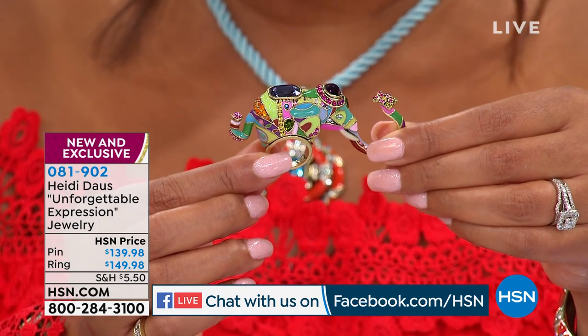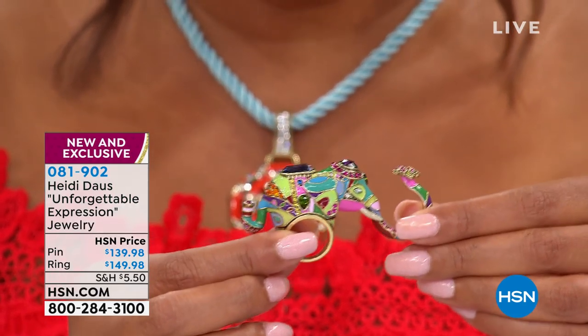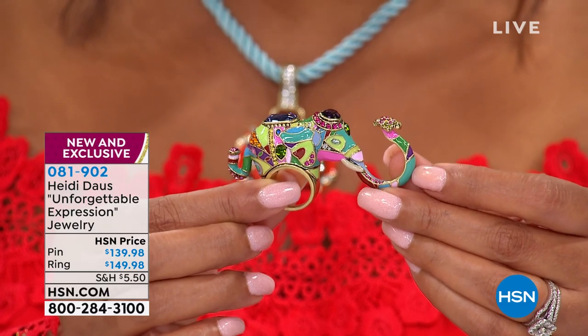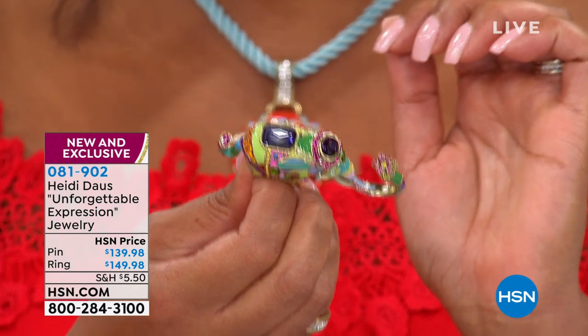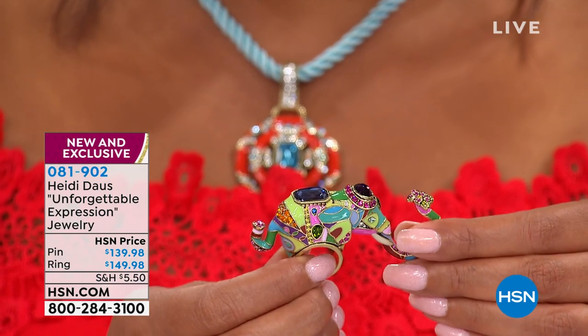What are the sizes? Seven, eight, and nine in the ring. This is just so cute — is this not the cutest with all the colors? The trunk is just beautiful, even the top of the elephant. It is so cute — $149.98 for this beautiful ring.